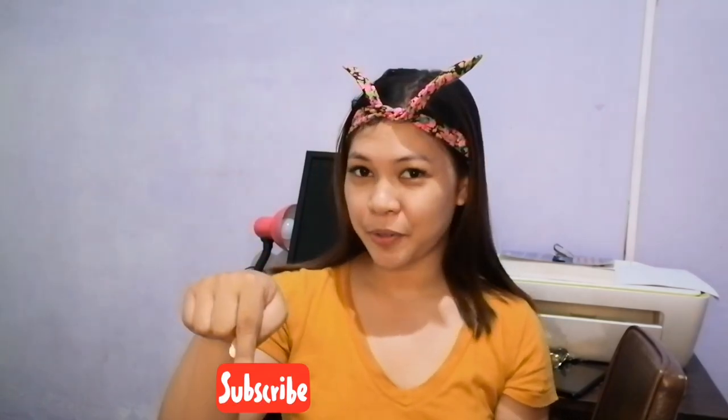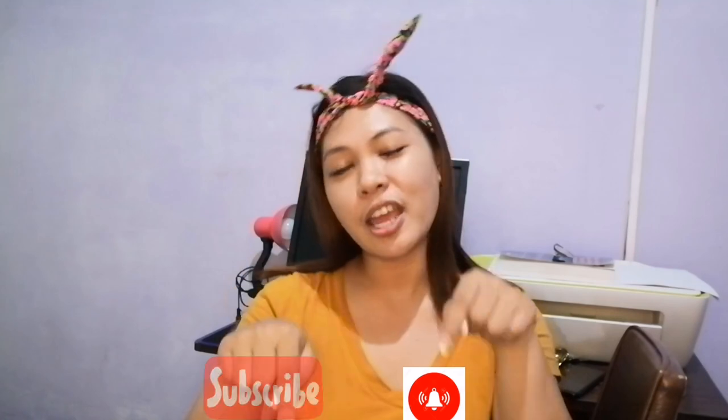Hi everybody, welcome back to my channel! It's me again, Christine. If you are new to my channel, please don't forget to hit the subscribe and notification bell button so that you will be notified whenever I upload a new video. If you are interested to see my morning routine, please stay.